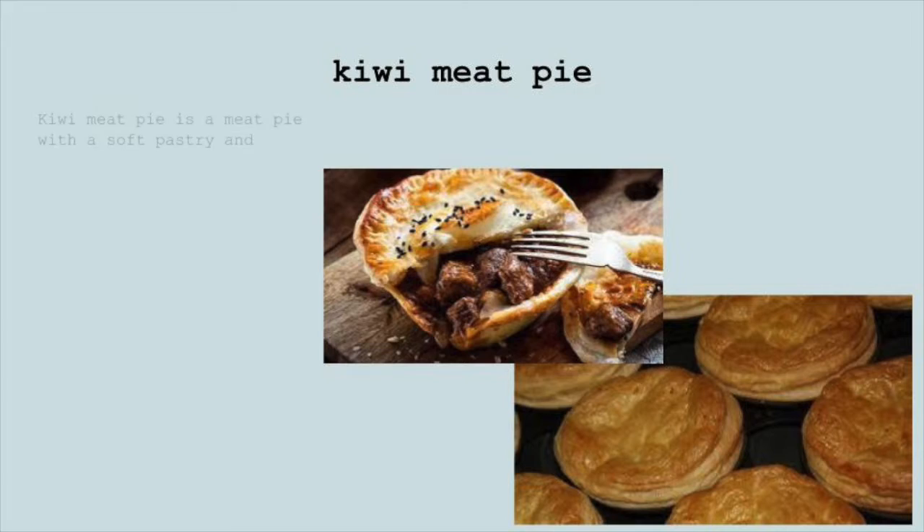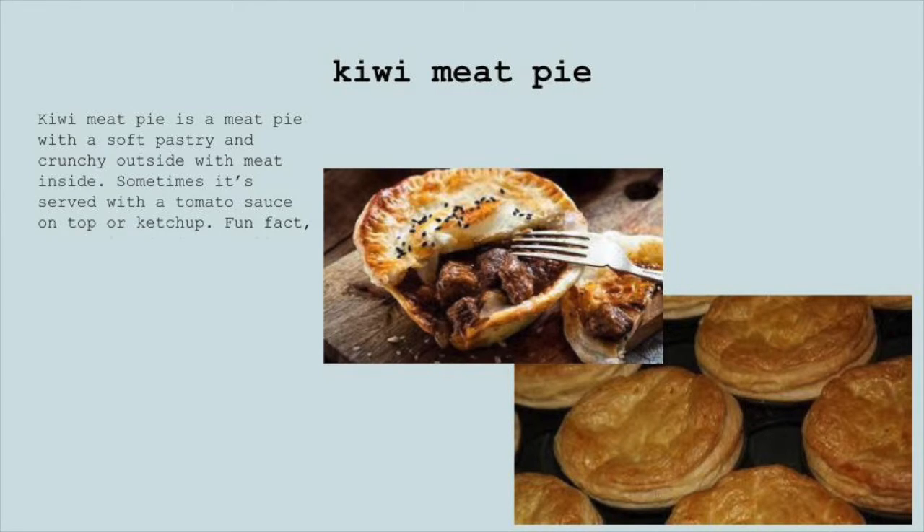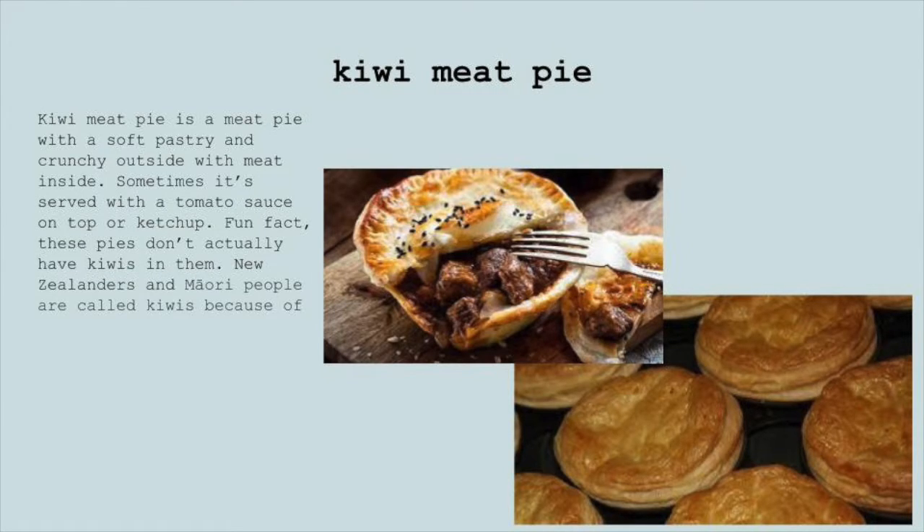Kiwi Meat Pie. Kiwi meat pie is a meat pie with soft pastry and a crunchy outside with meat inside. Sometimes it's served with tomato sauce or ketchup on top. Fun fact: these pies don't actually have kiwis in them. New Zealanders and Maori people are called kiwis because of the kiwi bird from New Zealand.